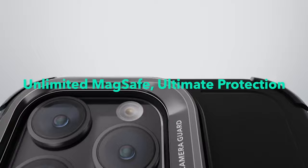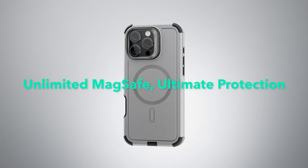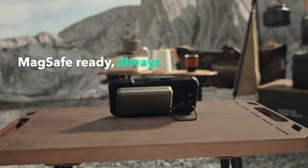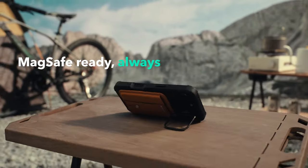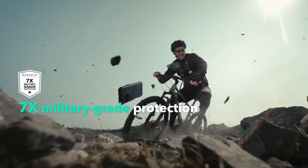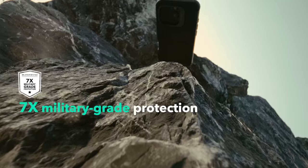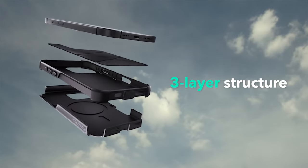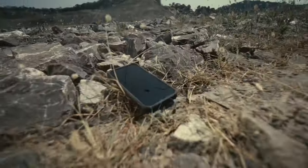One of the standout features is the powerful magnetic lock. With an impressive holding force of 1,500G, it makes wireless charging faster and easier while securely attaching to any MagSafe accessory. Plus, the versatile camera stand supports over 3,000 uses, allowing you to enjoy stable viewing angles from 0 to 85 degrees, whether you're watching videos in portrait or landscape mode.